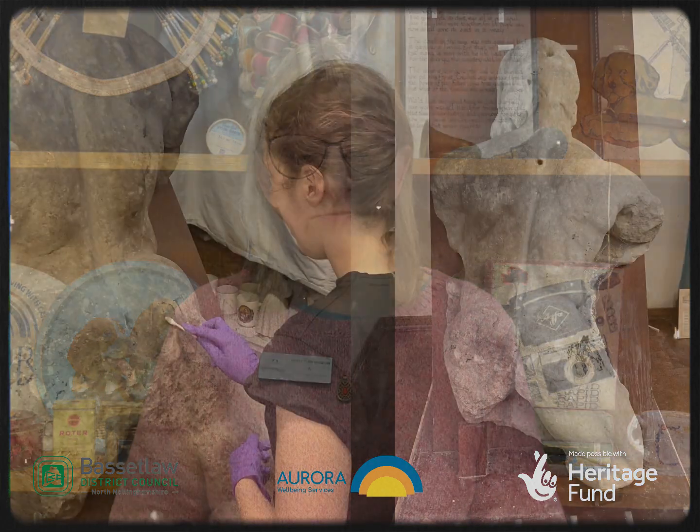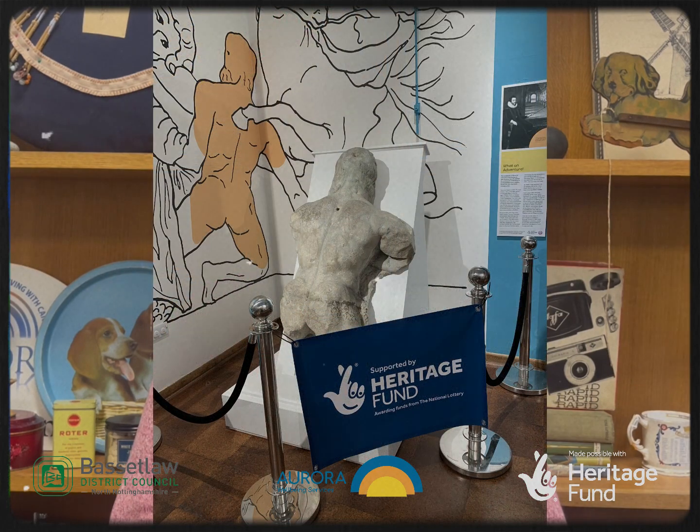The Worksop torso giant — the Arundel marble — was a key element of the Heritage Hub from the outset, and its presence in the building probably strengthened the case for the funding of the project. The National Lottery Heritage Fund paid for the cleaning and moving of the torso by the expert company Skillingtons, as well as its display and interpretation by Image Makers. The work was facilitated by Ruthie Boyes, Aurora Heritage Engagement Manager.